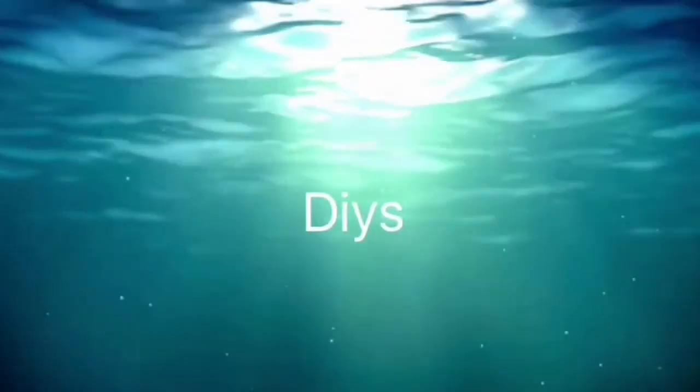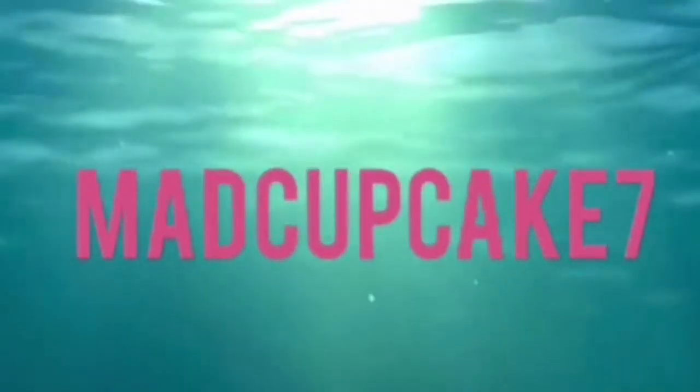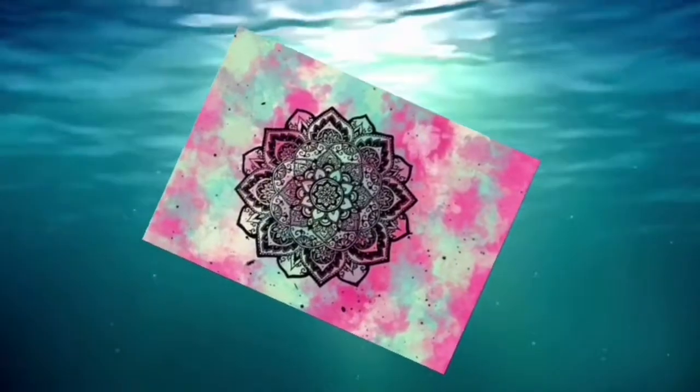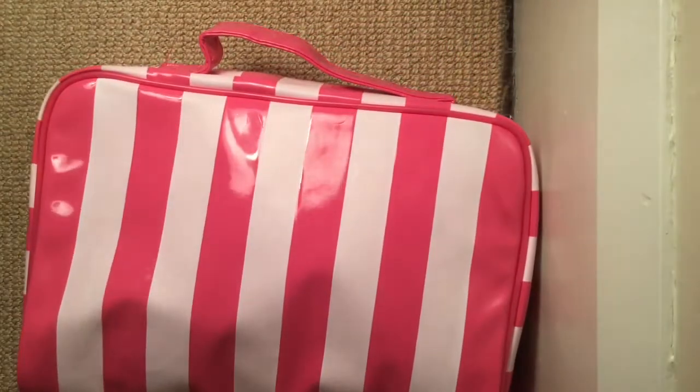Hey everybody, it's MadCupcake7! Welcome back to my channel. Today I'm super excited because guess what was in the mail?